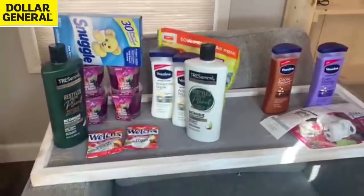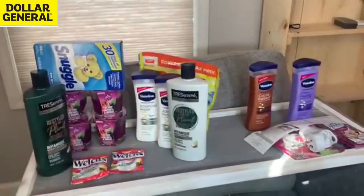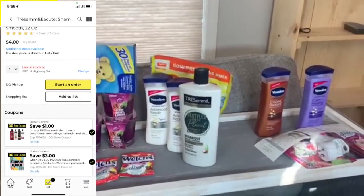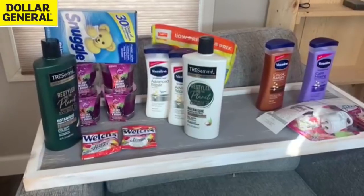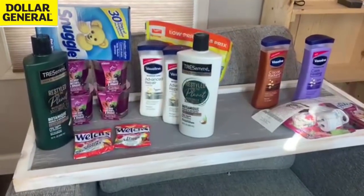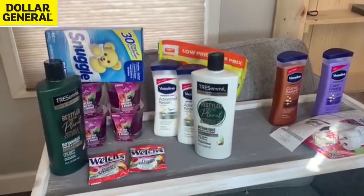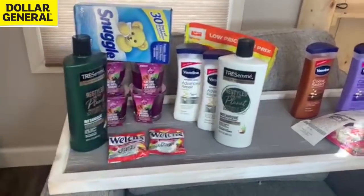Let's get into these transactions one at a time. We're going to talk about a problem transaction first involving the Tresemme. I had two Dollar General Tresemme coupons — one $3 off two and one $1 off — stacked with a $5 off two manufacturer coupon. I was hoping Tresemme would end up being $1 out of pocket, but it did not work like that. The $1 Dollar General digital did come off, but it did not work with the other $3 off two digital coupon.